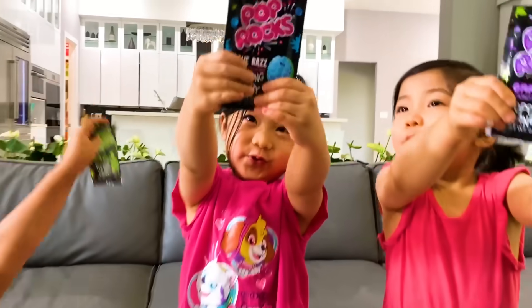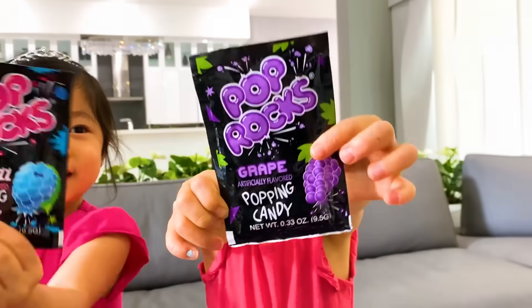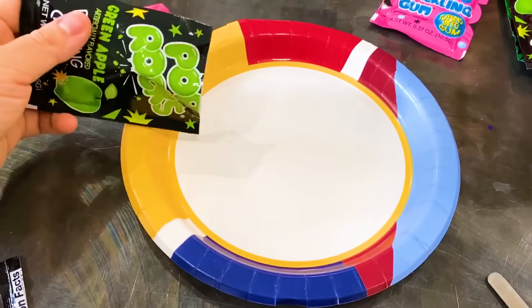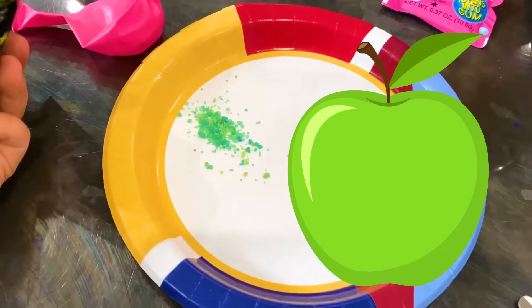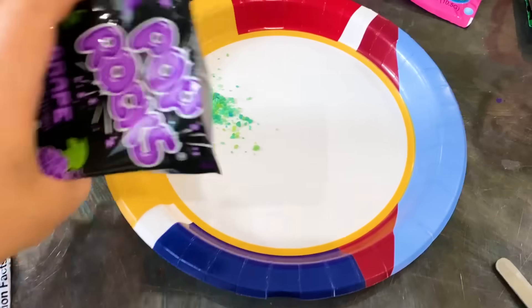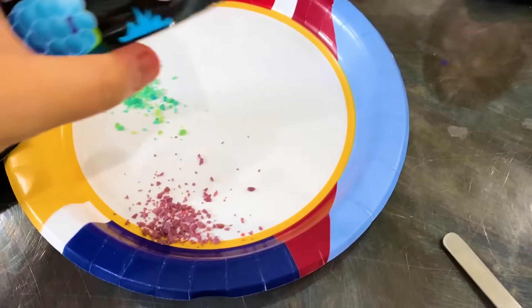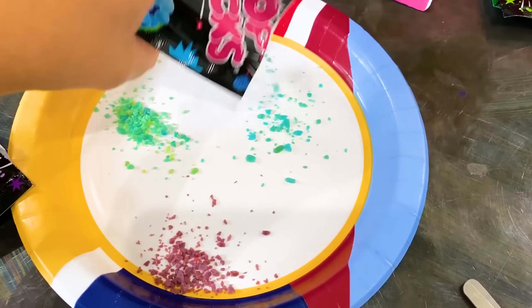I want this one. Okay, so Emma wants to try blue. Kate wants to try grape. And Ryan? Green apple. Green apple, okay. Some green apples, some grapes, and some blueberries.